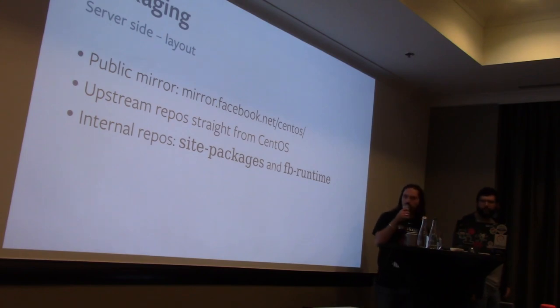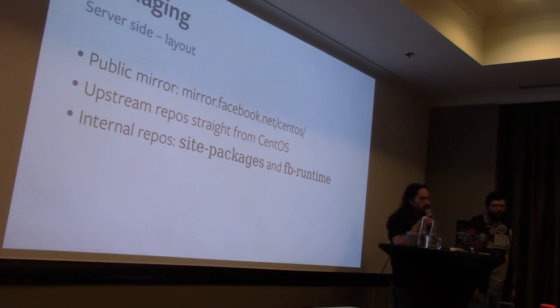We do have internal repos where we put our own software. They fall into two categories: site packages, which are built against the OS runtime and libc — for example, a rebuilt SSH would go there, as would any of our own OS-level software — and FBRuntime, which contains packages built against our internal runtime with its own libc and stack.